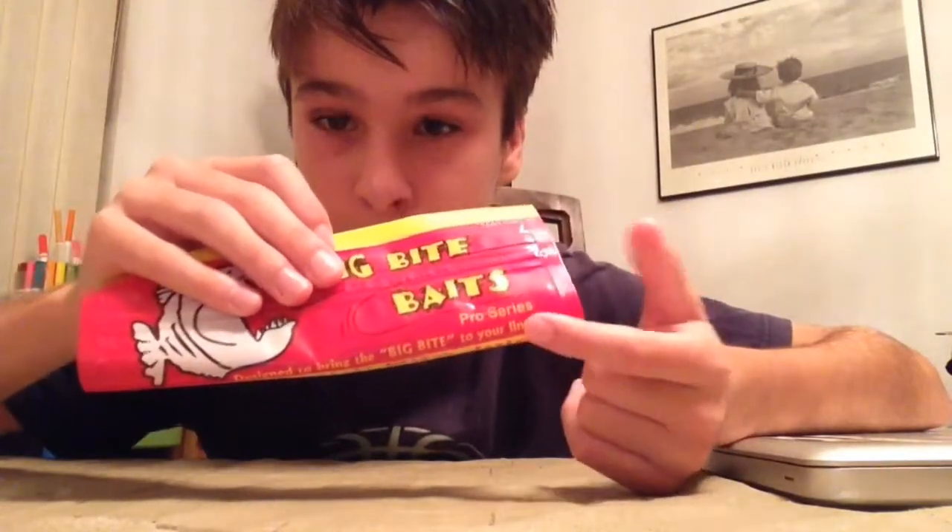I don't have many soft plastics — like 10 total, all mixed up, not in packages, not organized. I have like two Zoom finesse or black worms, some crawdads here and there. So I needed to pick up some and I went to Dick's and found this new brand I really like called Big Bite Baits. They're good priced, it's a pro series brand, and yeah, they're good soft plastics.